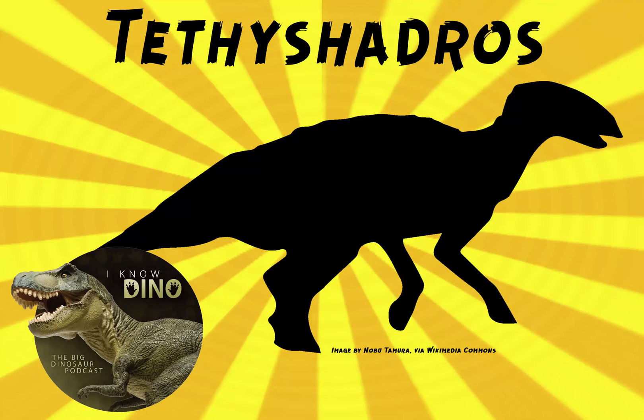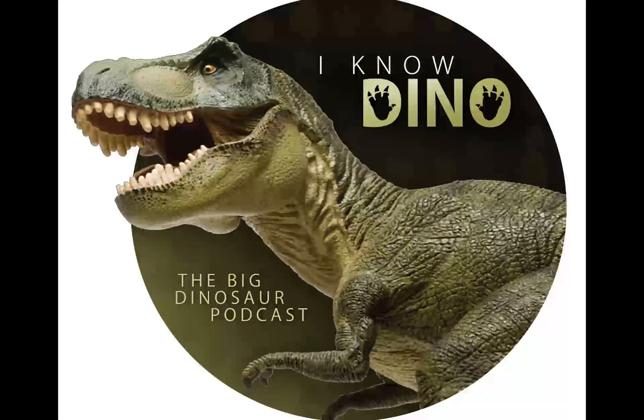And now for our dinosaur of the day, Tethyshadros insularis, which was a request from Ricardo via Patreon, so thanks Ricardo.